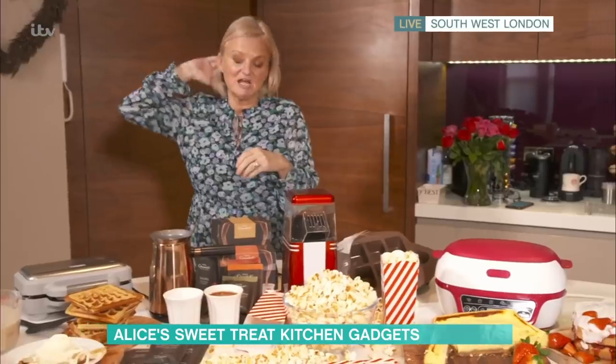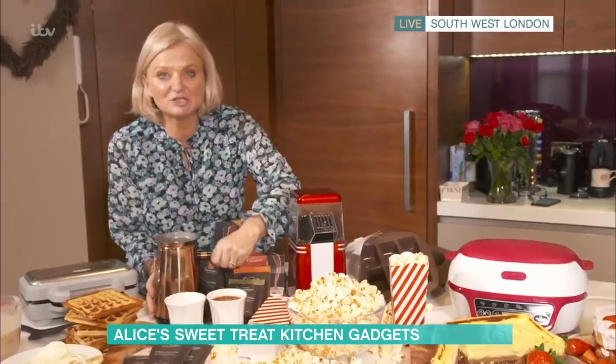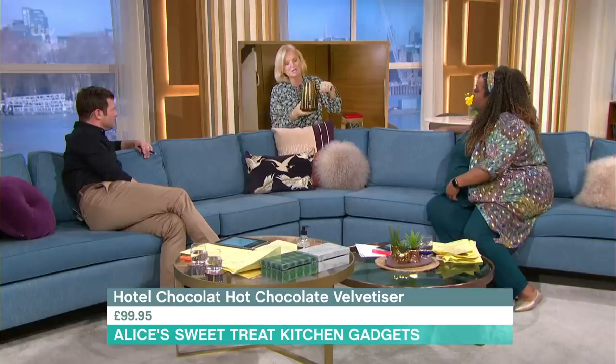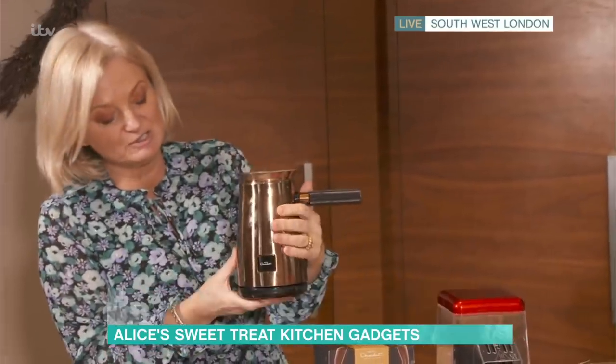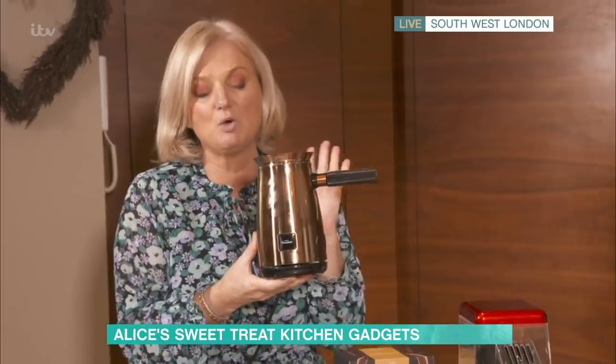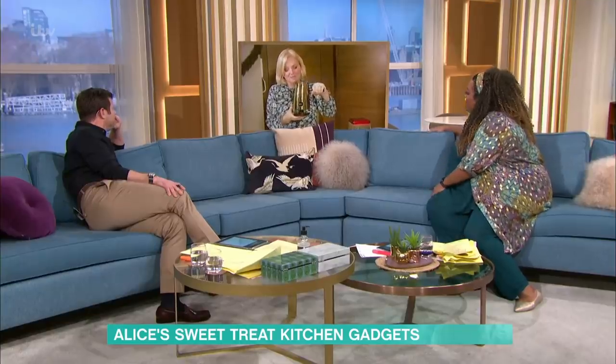This is the Hotel Chocolat Velvetiser. Oh wow — frankly, this is more like a Valentine's Day bedroom piece of kit. It's so darn sexy. It comes in three different colours — this is the copper one. I mean, you just want to stroke it. Even if you never use it, it's worth having in your kitchen. It's just gorgeous. £100 for this.